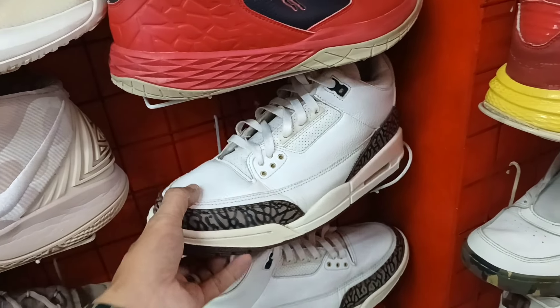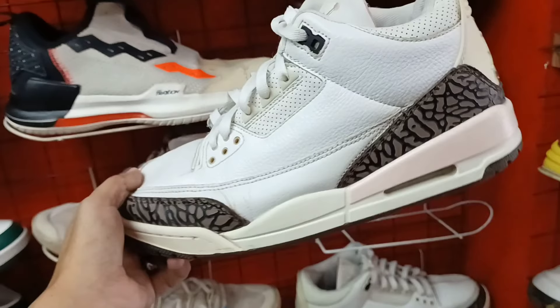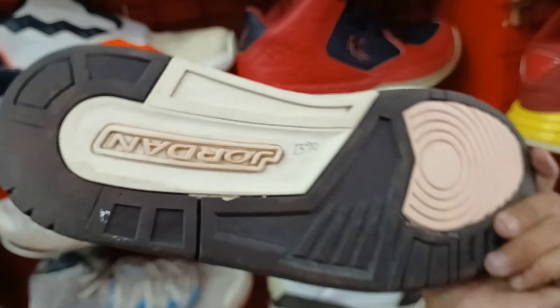Tapos dito naman tayo mga idol. Jordan 3. Panalo pa ito, pang araw araw. Size 9.5. Ang magustuhan nyo ito, 1,390 lang. Okay pa naman yung ilalim niya. Minimal heel drag, toe drag lang.